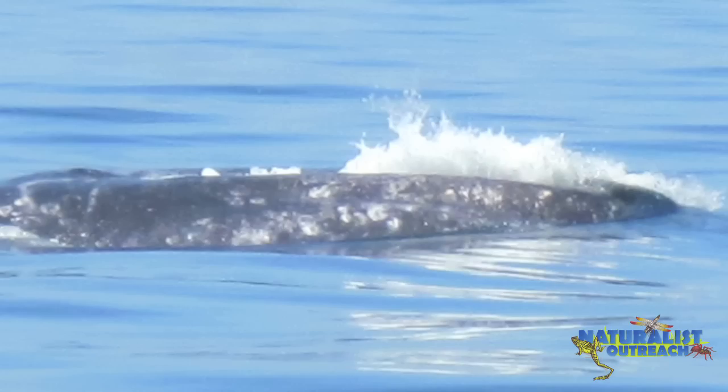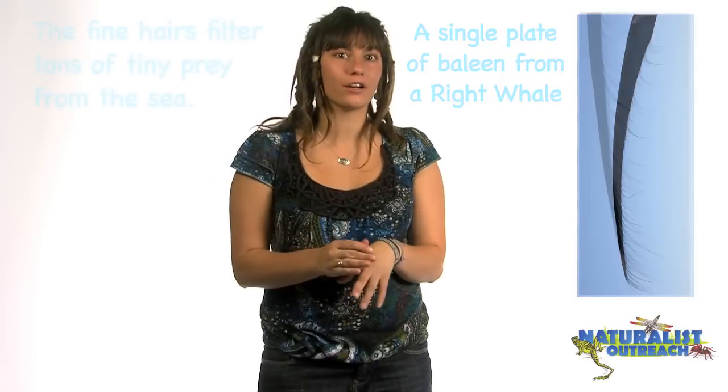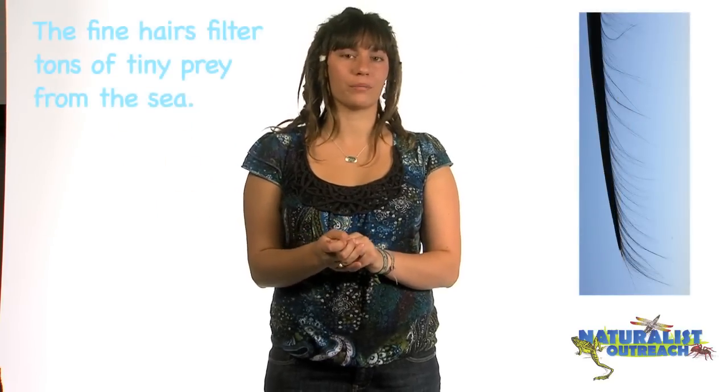Baleen whales have a unique feeding strategy in which they use cartilaginous plates called baleen to take in large amounts of fish and water, and then they push the water out, leaving the krill, plankton, or shrimp that they want to eat.